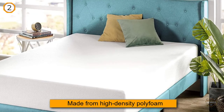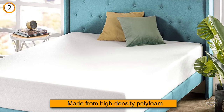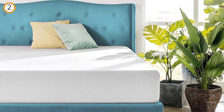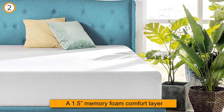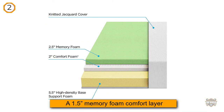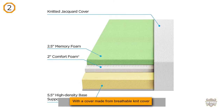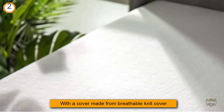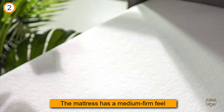The 6-inch Memory Foam Mattress by Signature Sleep has a 4.5-inch support core made from high-density polyfoam and a 1.5-inch memory foam comfort layer. It comes with a breathable knit cover. Overall, the mattress has a medium-firm feel, but it's designed to provide different levels of support in three different zones of the body. The mattress features the low profile necessary for bunk beds without sacrificing comfort, and its medium feel is a good fit for most sleepers.